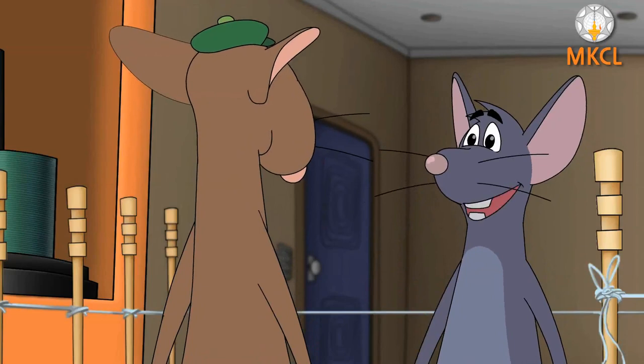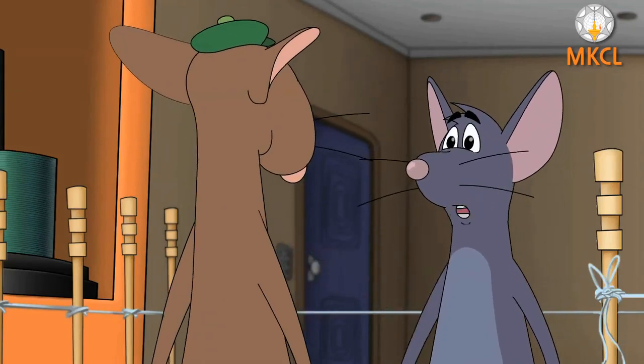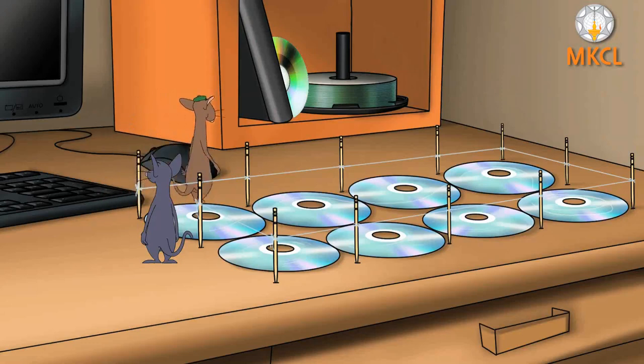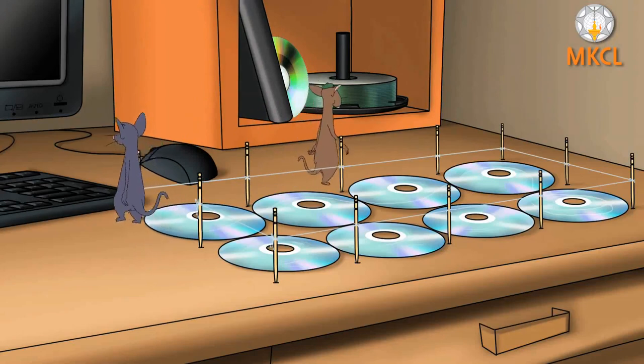Because, like the eyes, the CD drive reads the data using light, these are called optical discs. Tiri confirms that is precisely right, then says he will check if any of the discs that Miri damaged had data on them.